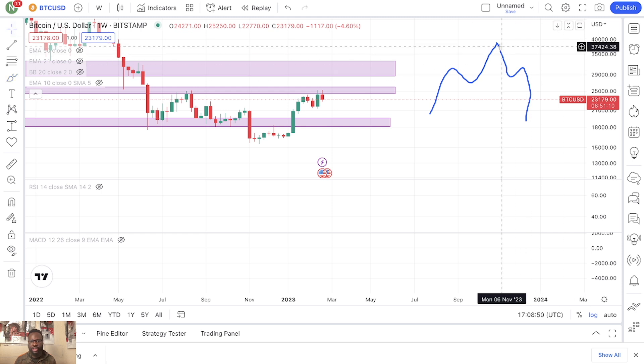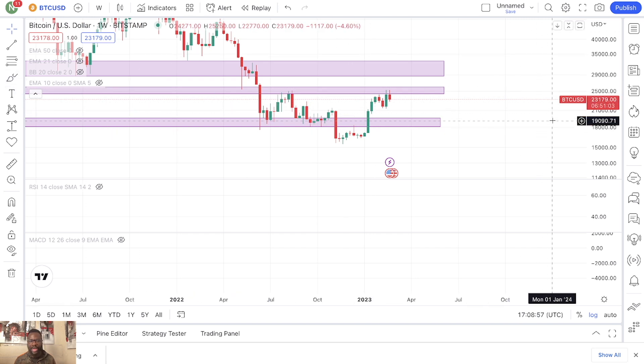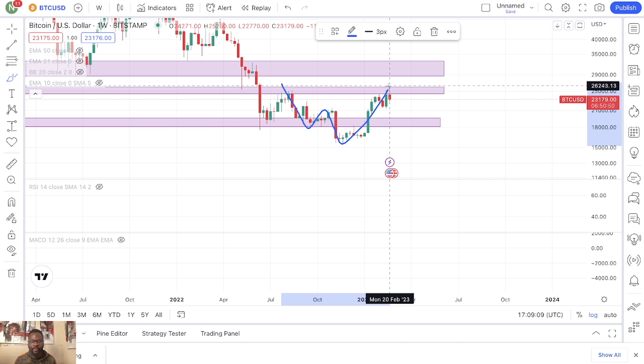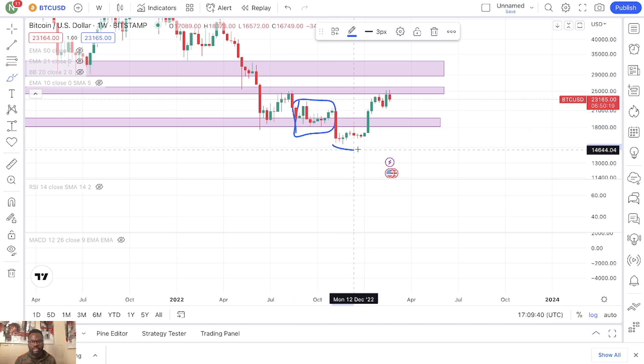What we have right now is a potential inverse head and shoulder pattern. We have this right here — this will be your left shoulder, and then we have the neck right here. What's happening right now looks like something that could potentially be the right shoulder. So this could potentially be the right shoulder for me.